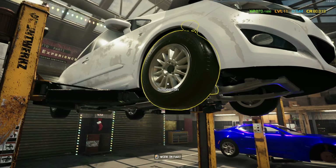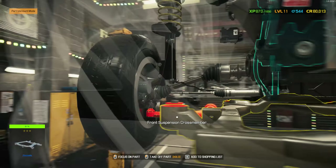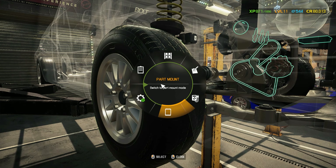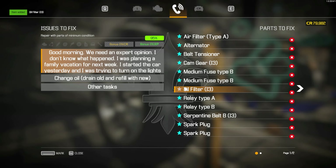Those are all the parts we know so far. Looking at the oil filter — definitely the oil filter. Just looking at that thing: oil filter 13. Got it.